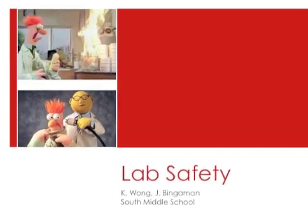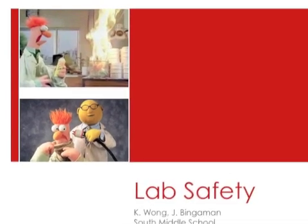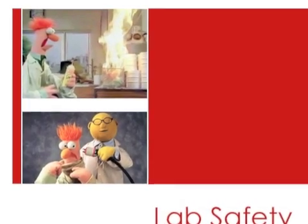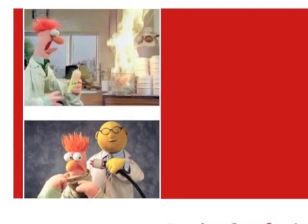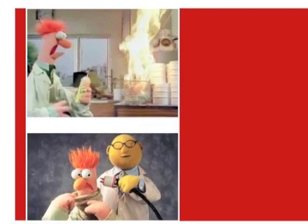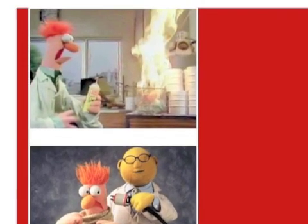Today's lesson is about lab safety. It is important to thoroughly understand all of the lab safety rules in order to participate in labs in our classroom this year. Before you watch the video, you may want to pause it so you can read the questions on the assignment ahead of time so you know what you are looking for. After you watch the video, fill out the questions on your assignment. If you are unsure about any of the questions, you may want to go back and re-watch certain parts of the video.